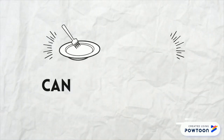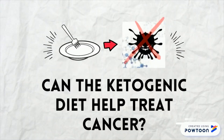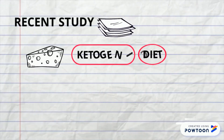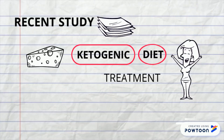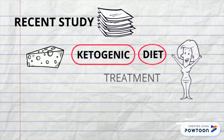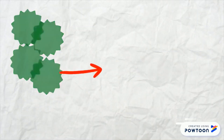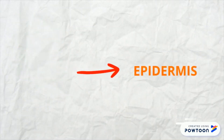So now the big question: can the ketogenic diet help treat cancer? According to a recent study, a ketogenic diet might be a potential treatment for squamous cell cancer. What is squamous cell cancer? Squamous cell cancer is a type of skin cancer that results in the uncontrolled proliferation of squamous cells — thin, flat cells that make up the epidermis, the outermost part of the skin.